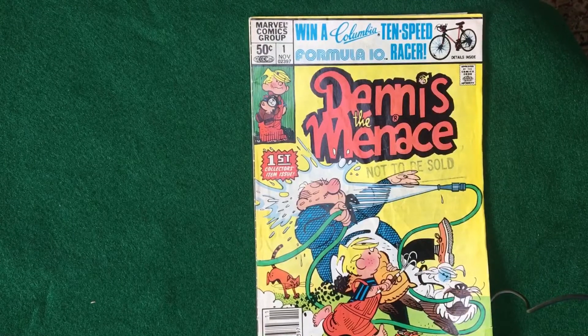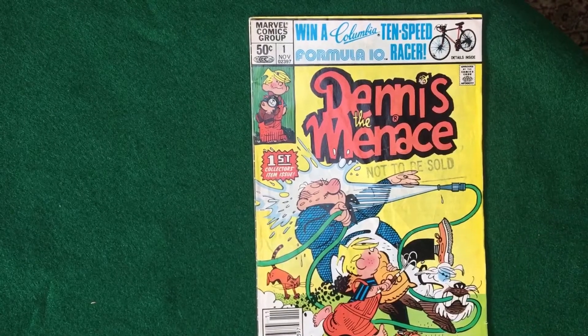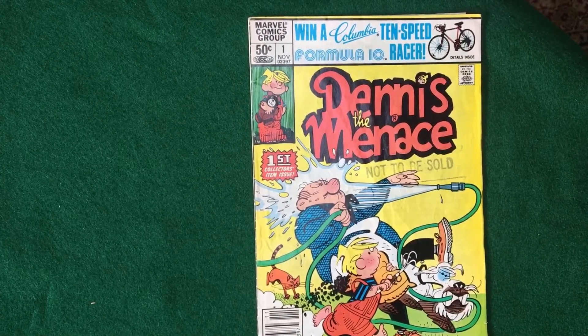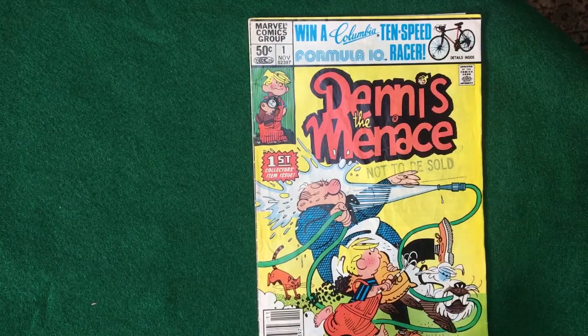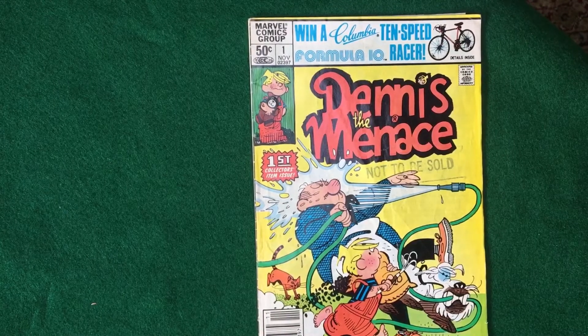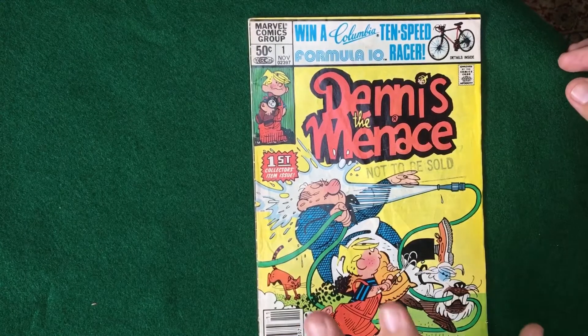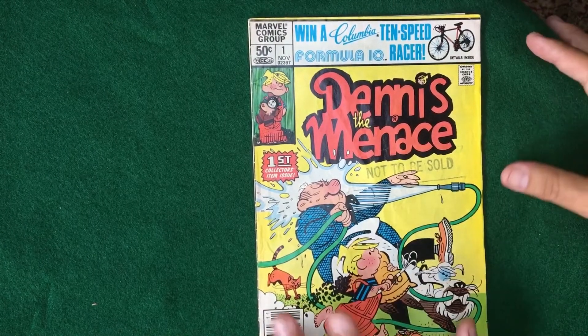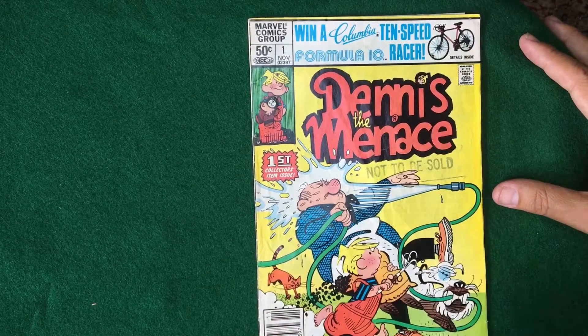Okay guys, I'm excited to have you here with me today. One of the things we learn is do not discount the level of craftsmanship because of the genre. You might say, oh, I don't want to read Dennis the Menace — I'm into horror comics or Alan Moore or what have you. But there is storytelling magic in this book, and I just discovered it and I want to share it with you.